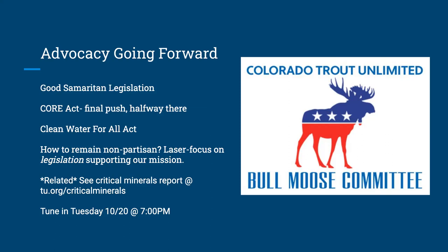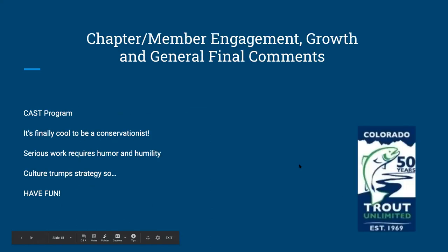Going forward, our job will only become more important as populations on the Front Range continue to explode. Tell your friends — tell everyone that we are the place for pragmatic, science-based resolution to cold water conservation. I think we can really start to grow that way.